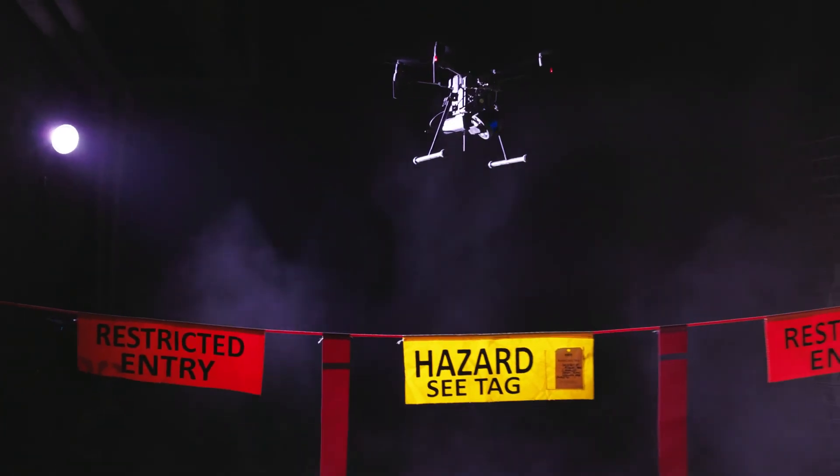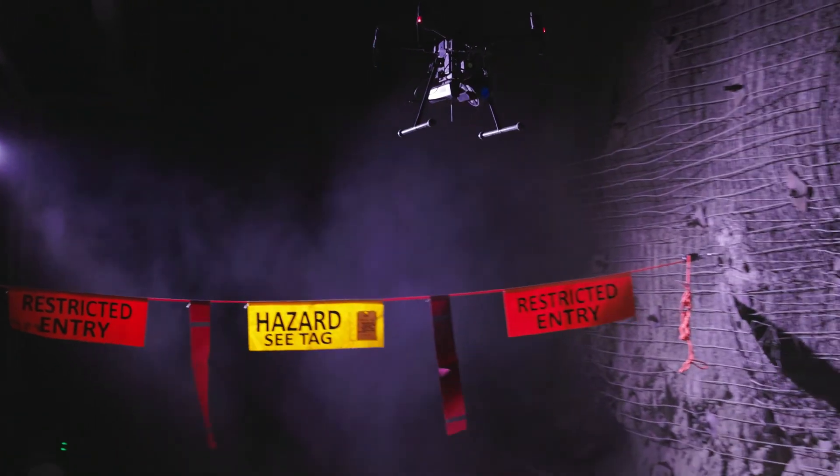The entire mining industry these days is working on ways to do work remote, do work from a distance, and get people further away from hazards. It's exciting to see that HoverMap is one of the tools that's already doing that, and we're excited to see where it goes in the future.